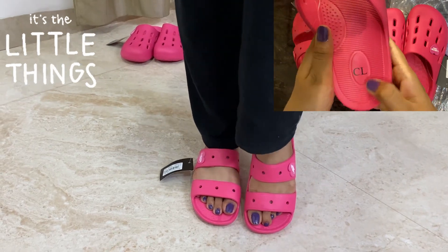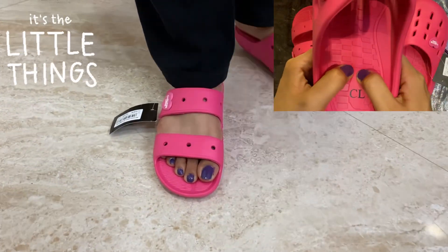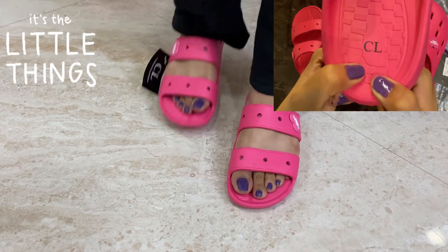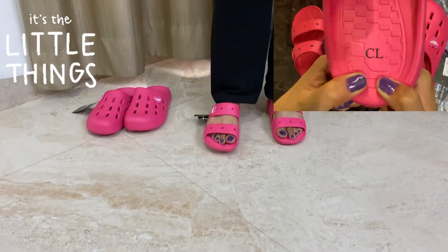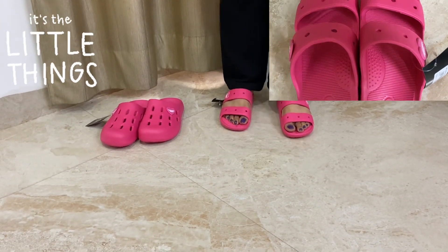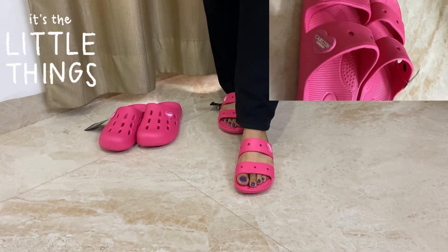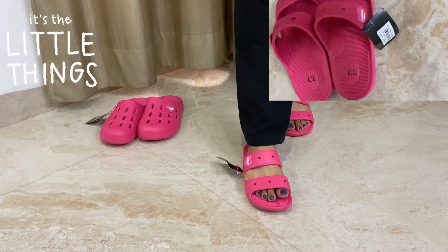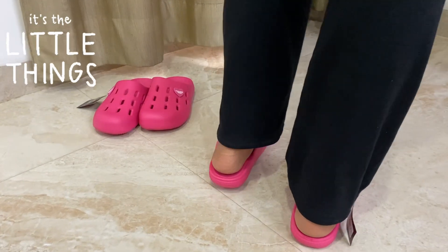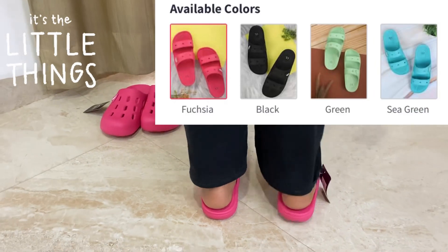I think Carlton London has tried to make the dupe of Croc sliders, and I think they have done a splendid job in doing that, because firstly these sliders are quite affordable. As you know, Crocs are very expensive and very pricey, but they are very comfortable. Carlton London has done the same comfort job, providing the same comfort in these sliders at a lesser price. You have the same comfort at a lesser price, and I was so happy and mesmerized looking at these sliders.